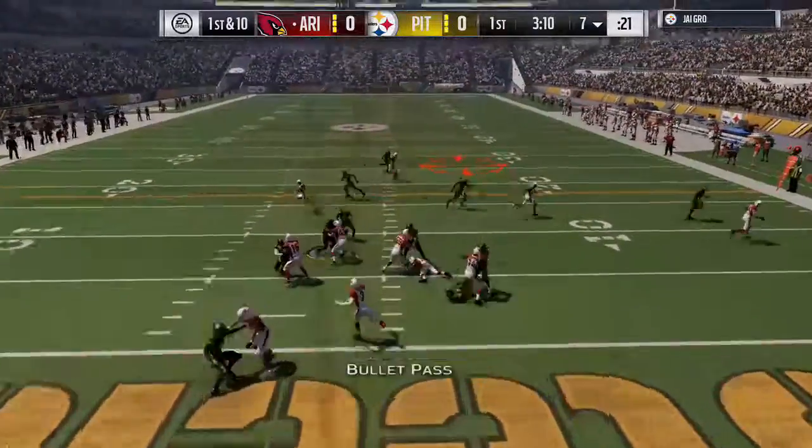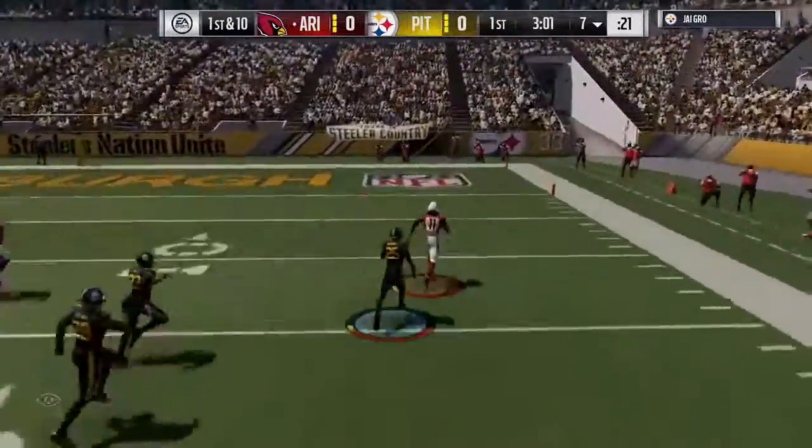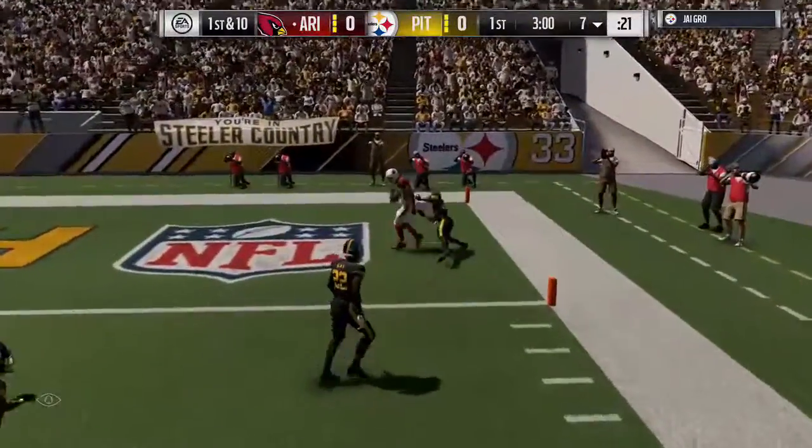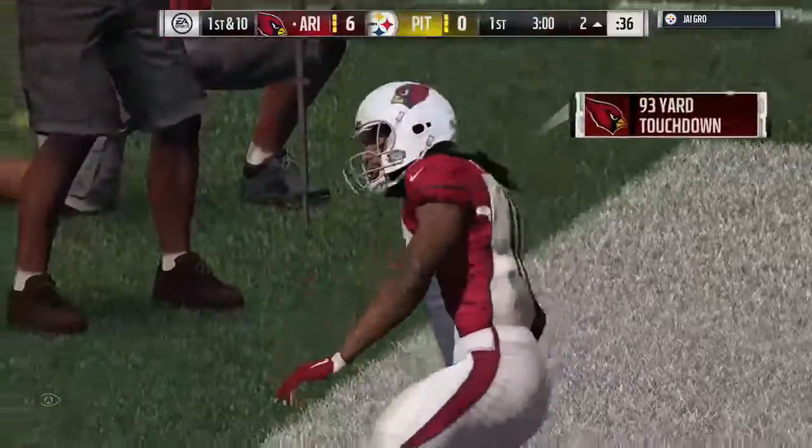Now Palmer on first down. He gets it into the hands of Larry Fitzgerald. 10, 5, touchdown Cardinals! Larry Fitzgerald.